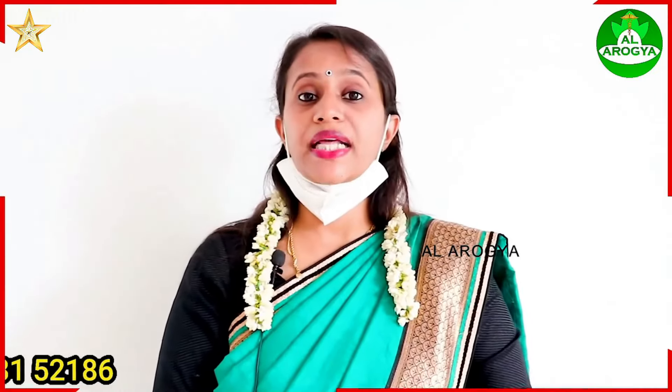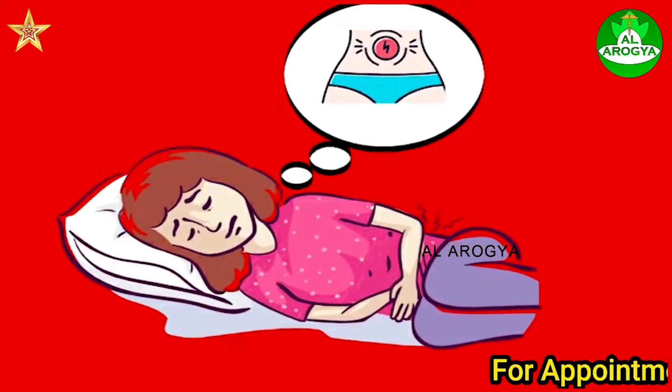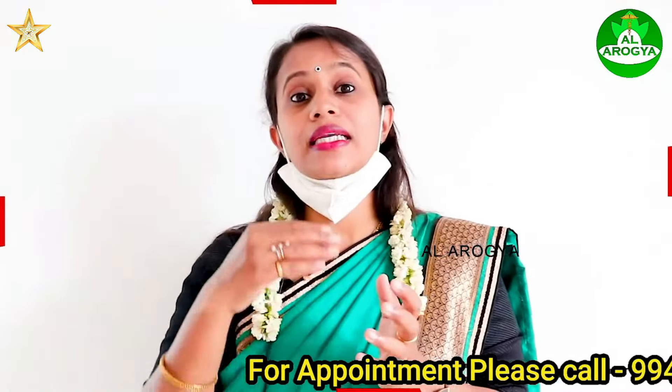If you look at the patient, it will be a vitamin E capsule. If you look at the skin, it is very good. Especially for ladies, if you look for periods, there is a very burning sensation in the vulva area.